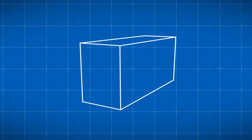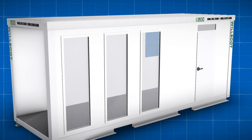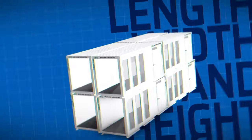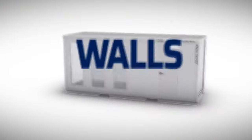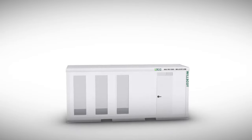So you need temporary workspace. But wouldn't it be great if that space was completely flexible to your needs? We're talking length, width, and height. Plus everything that goes with it, from windows and walls to furnishings and fixtures. Then you've got to see this.